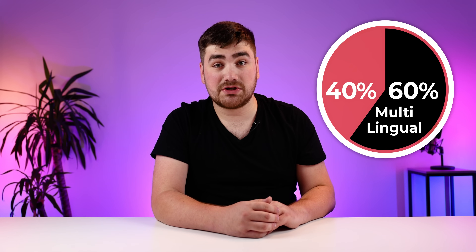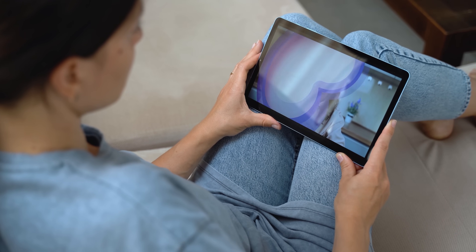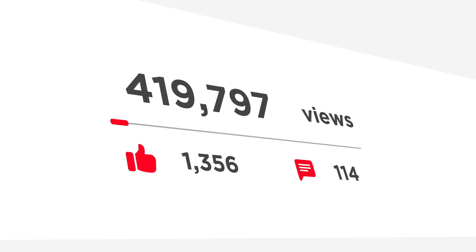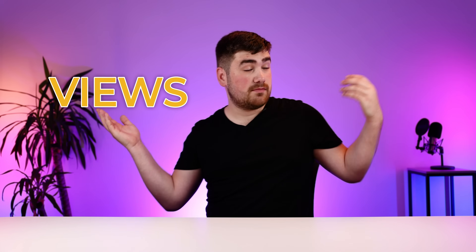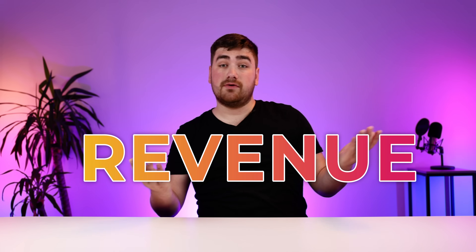On average, YouTube exceeds over 1 billion views per day, and 60% of these views come from videos that aren't even in English. This means that by reworking your content, you could effectively double your viewership, gain a foothold with audiences around the world, which then turns into more views, more ads, and more revenue.